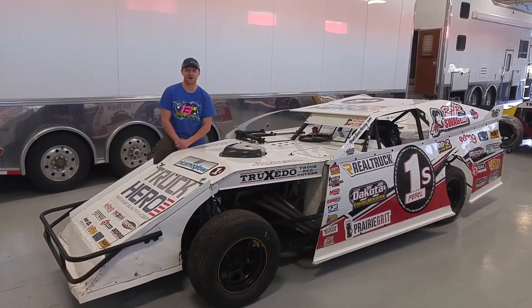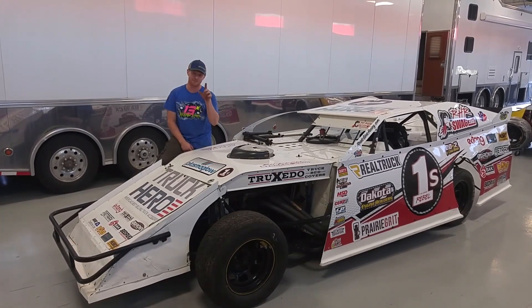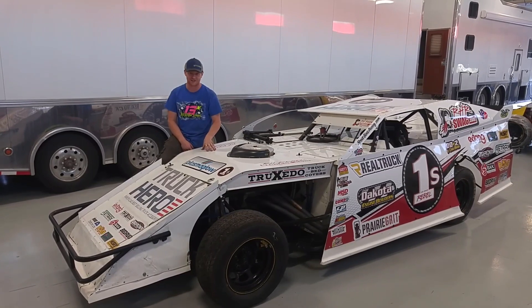Hey guys, this is Ryan with Scott Vince Racey. This beautiful white masterpiece could be yours. All it needs is a driver. It is for sale and race ready.